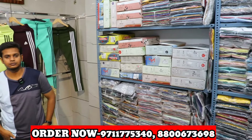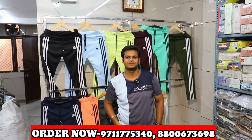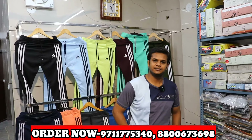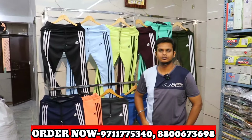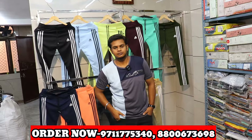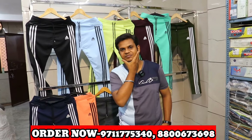Hello guys, in today's video we are in Delhi, Gandhi Nagar, at Chirag Shirts. I have made a lot of videos here and friends, you have seen the renovation here. There was not a lot of time, but now back to back videos. In today's video we will be with Chirag.